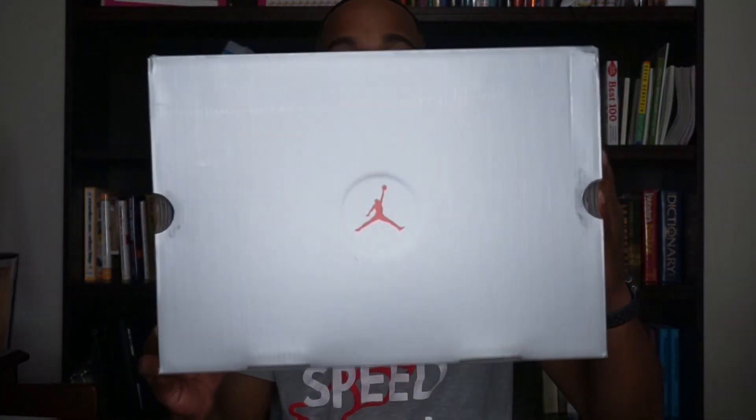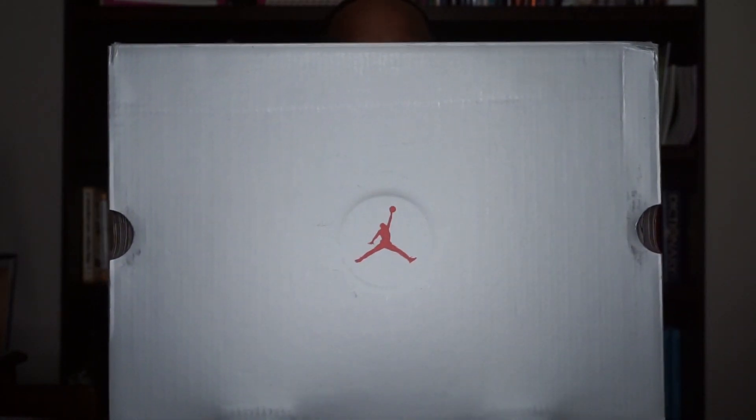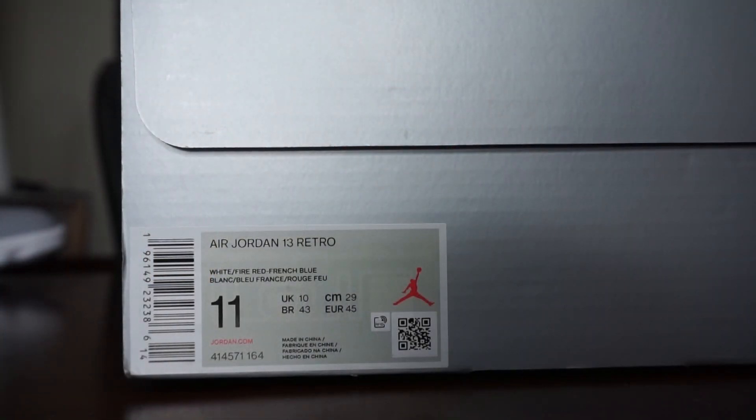Now let's jump into this review over these Air Jordan 13s. Starting off, this is the box — just a regular Jordan 13 box, all gray, and then you do see the red Jordan Jumpman logo at the top. Moving to the label: it reads Air Jordan 13 Retro, size 11, colorway white, fire red, and French blue. Retail price on these is $200 and they are set to release August 20th. I think the release date will hold up, but with all the changes going on, it's no telling when stuff might get pushed back.